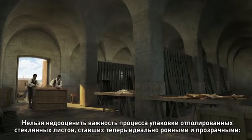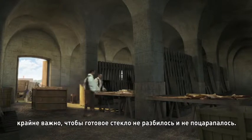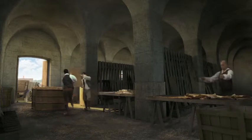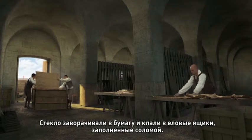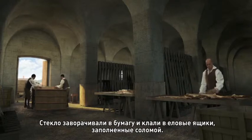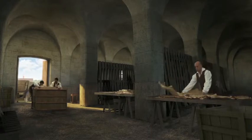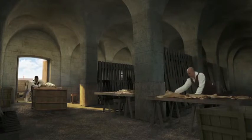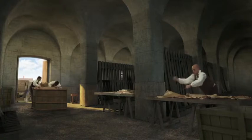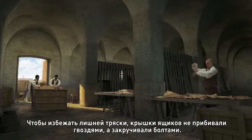The packing of the polished glass plates, now flat and transparent, is of paramount importance to prevent breakage and scratches. The glass is wrapped in paper and placed in wooden crates filled with straw to absorb shocks. The lids of the strong fur crates are screwed closed, not nailed, to avoid shocks.